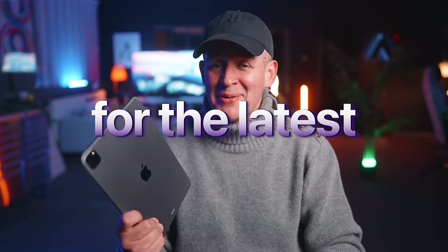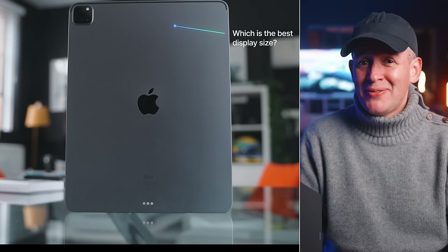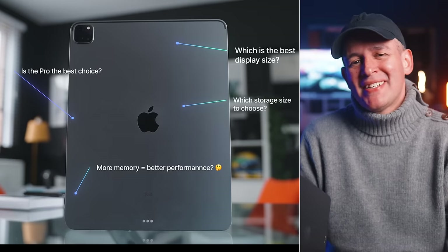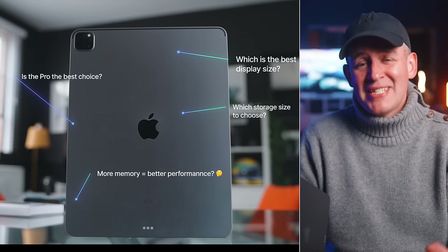If you're getting ready and excited for the latest M3 iPad Pro, hold your horses before you get swept away by the marketing hype and paid reviews. Join me in this video where I'll expose some of the pitfalls that you might miss, because trust me, I've been there myself, and hopefully I'll help you decide if the M3 iPad Pro is truly worth it.